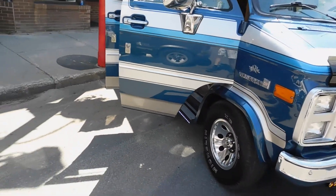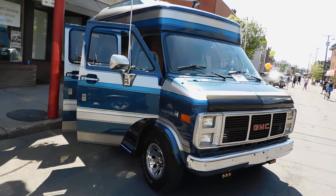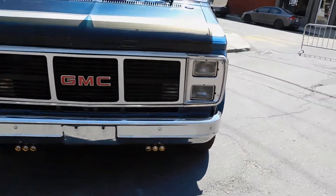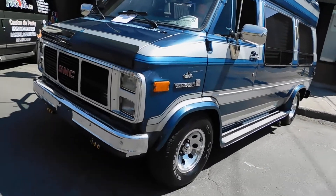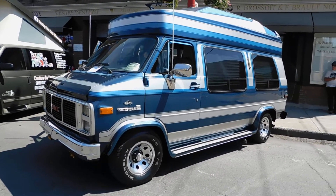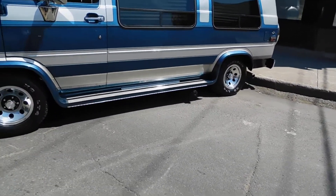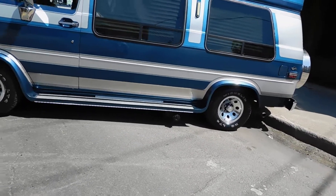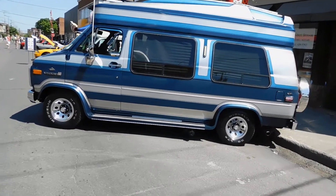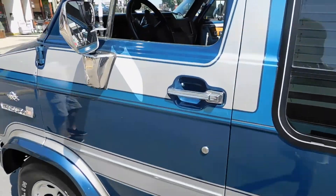Vandura — Van Dura — amazing! It's got so much to look at: little lights here, the two-tone paint. It's an amazing vehicle. I wouldn't hesitate to take a long distance road trip in something like that. It's got the blinds in it, it's got the antenna — looks like it's got a CB maybe. Amazing vehicle.